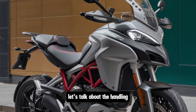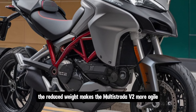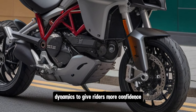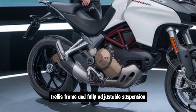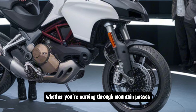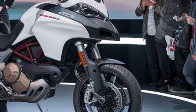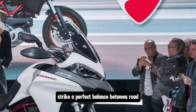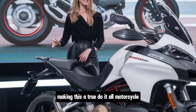When it comes to handling, the reduced weight makes the Multistrada V2 more agile, but Ducati has also worked on improving the chassis dynamics to give riders more confidence on twisty roads. The trellis frame and fully adjustable suspension ensure the bike feels stable and predictable whether you're carving through mountain passes or taking on tight urban corners. The 19-inch front wheel and 17-inch rear wheel combination strikes a perfect balance between road and light off-road performance, making this a true do-it-all motorcycle.